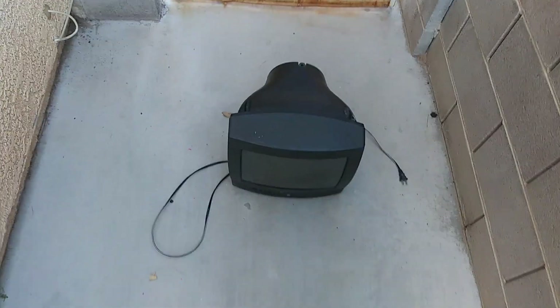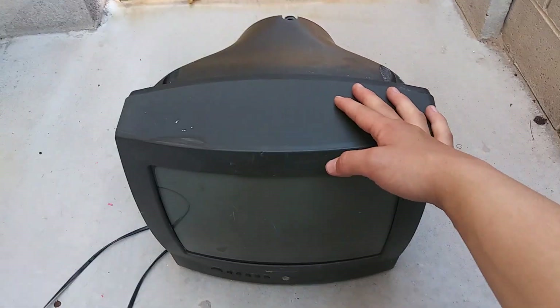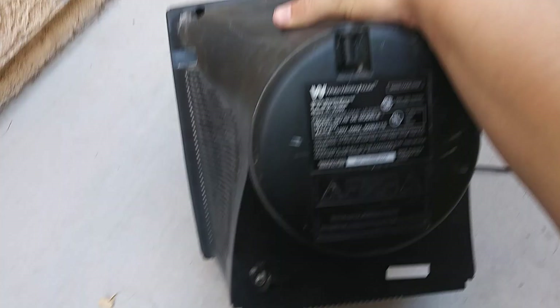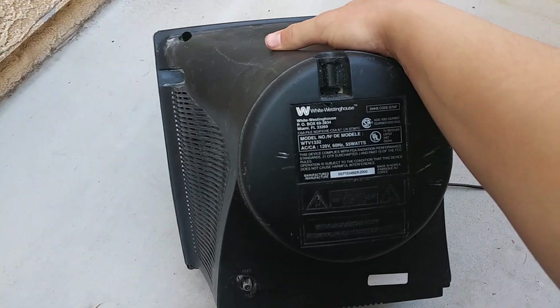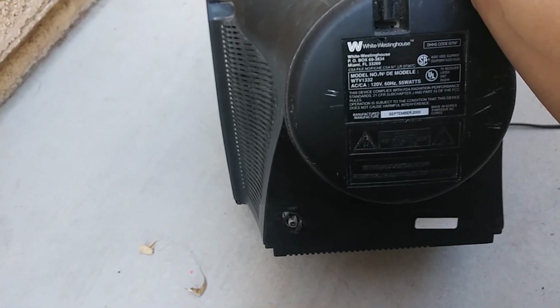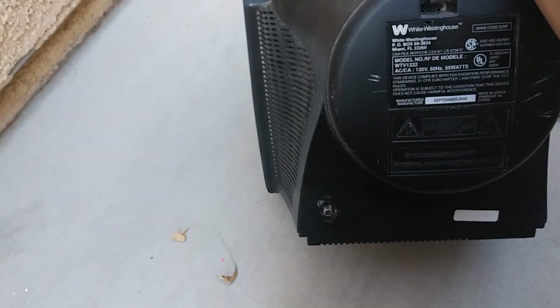Hey guys, Burning General here, back with another video. And today we're back with another EOL. This time it's going to be with this White Westinghouse model number WTV 1332.